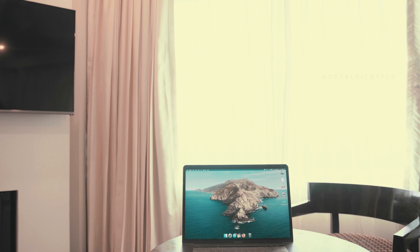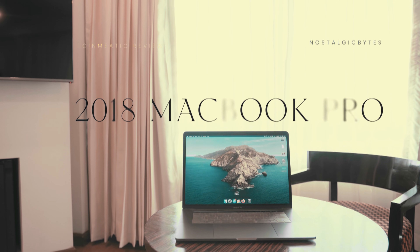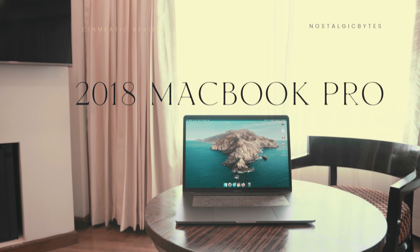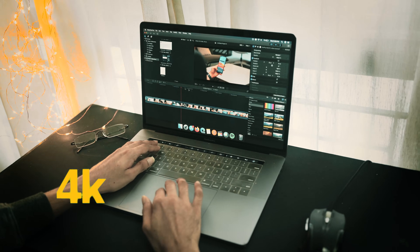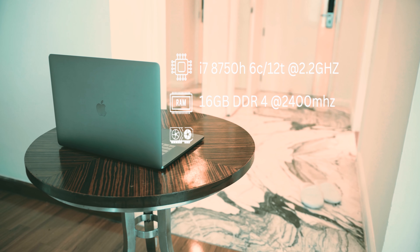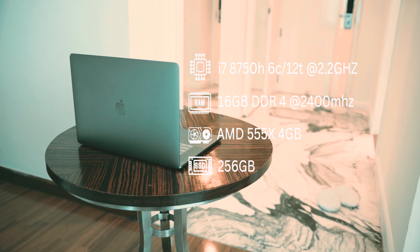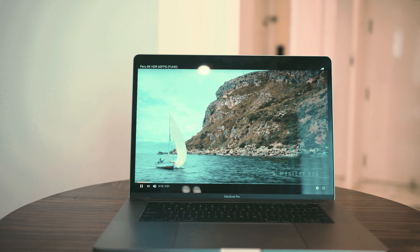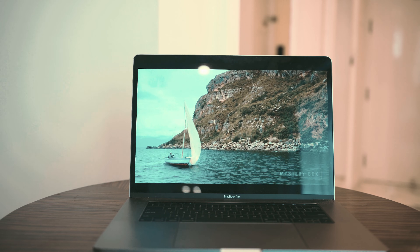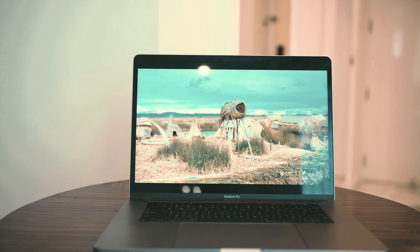Hey guys, welcome back to Nostalgic Bites. Today we will be taking a look at the 2018 MacBook Pro and see if it's still good for 4K video editing in 2025. First, let's take a look at the specs. It has an 8th gen i7 processor, 16 gigs of DDR4 RAM, AMD Radeon 555X GPU, with a nice 15-inch 1440p display which is color accurate, still looks so good today, and is perfect for color grading.